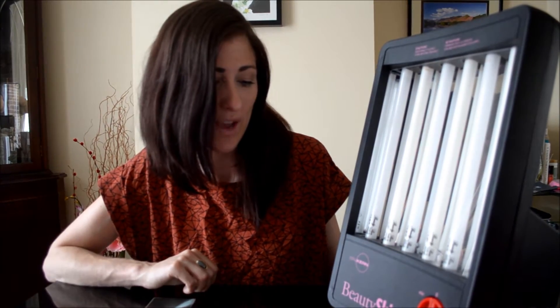Today I am going to show you one of our amazing acne products — it's a light therapy product for acne and it's called the Beauty Skin. Here I am going to demonstrate the Beauty Skin Acne Light. It's by a German company called Dr Kern and they specialise in products for skin conditions.